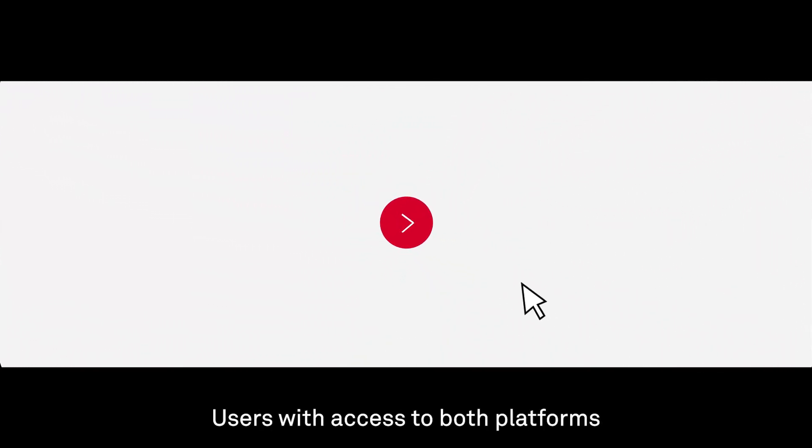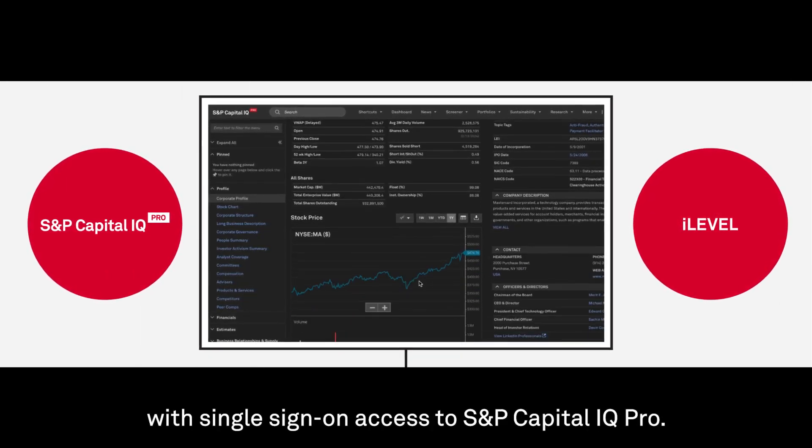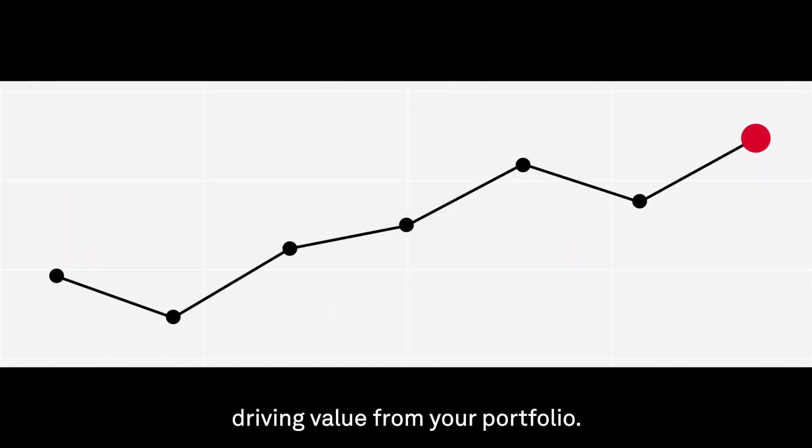Users with access to both platforms can click through to continue their research with single sign-on access to S&P Capital IQ Pro. With faster access to critical information, your team can focus on driving value from your portfolio.